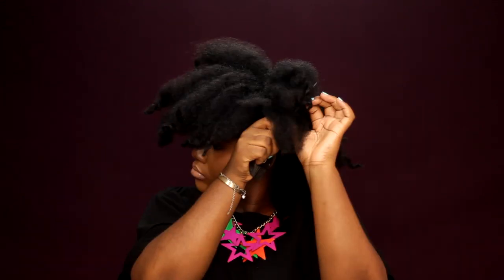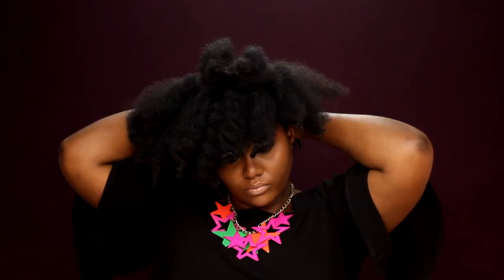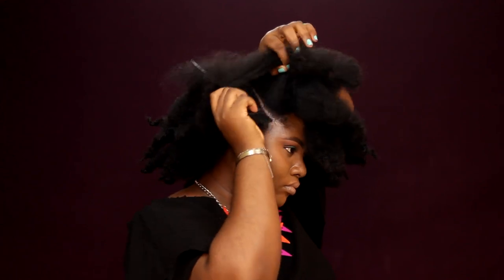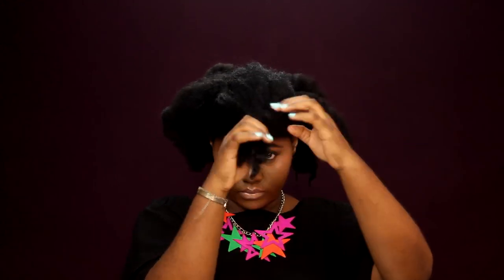I eventually wore my hair in a roll and tuck updo that I created using a rat tail comb and a few bobby pins. It's nothing too complicated — just simple patterns, then roll it up and use your bobby pin to secure it exactly where you want it to be.